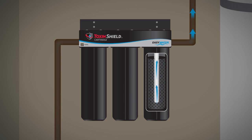Finally, a high-performance cartridge removes chlorine and reduces pesticides, herbicides, trihalomethanes, VOCs, and more.